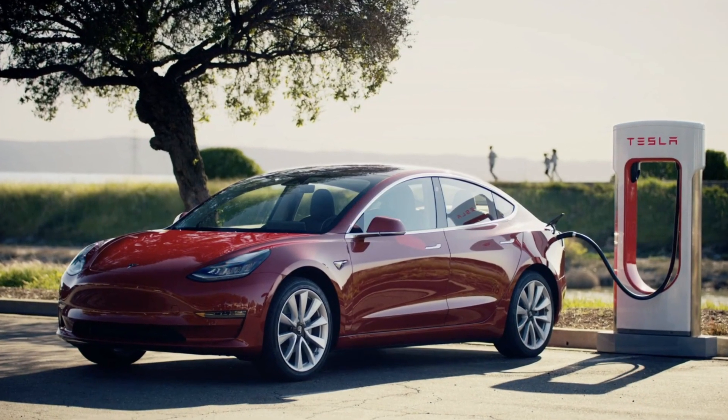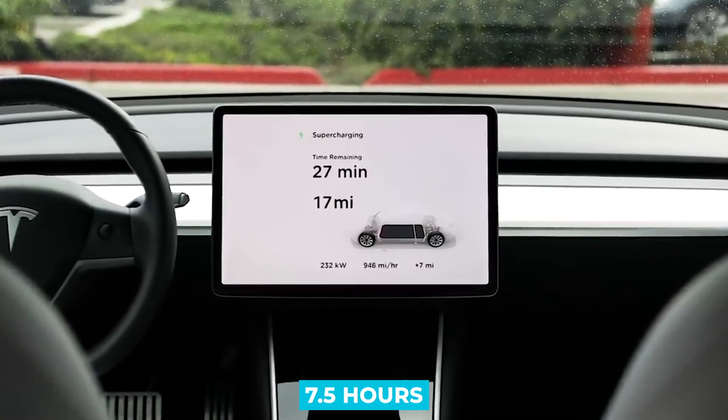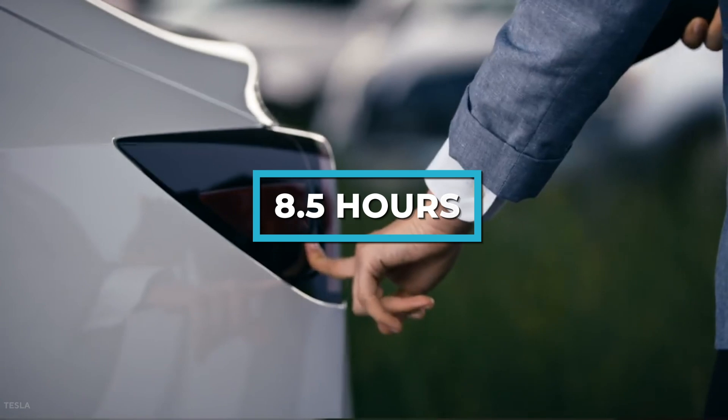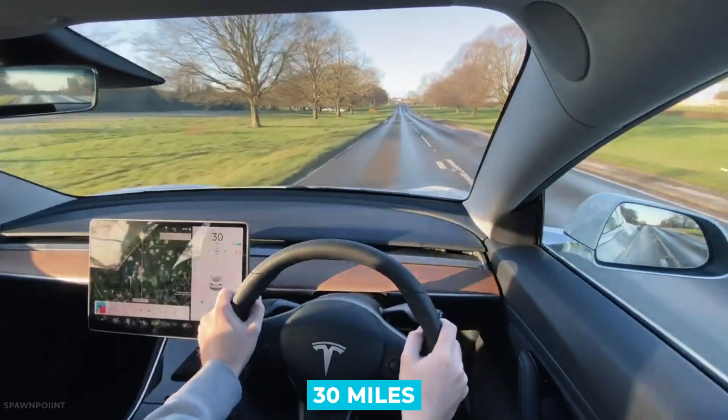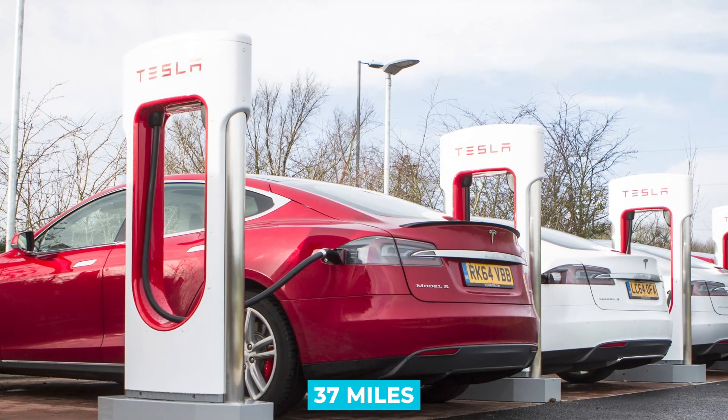At home or at a public 240-volt charger, the standard battery charges in about 7.5 hours, and the larger long-range battery needs about 8.5 hours. The standard battery gains 30 miles of range per hour, and the long-range battery picks up 37 miles in that time.